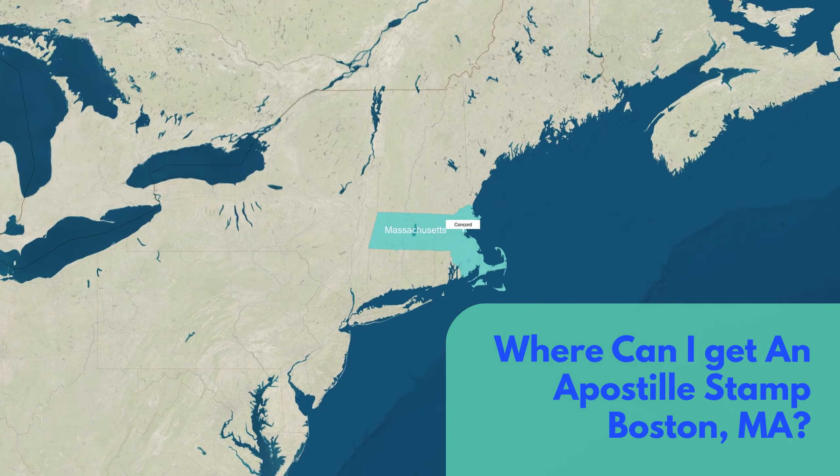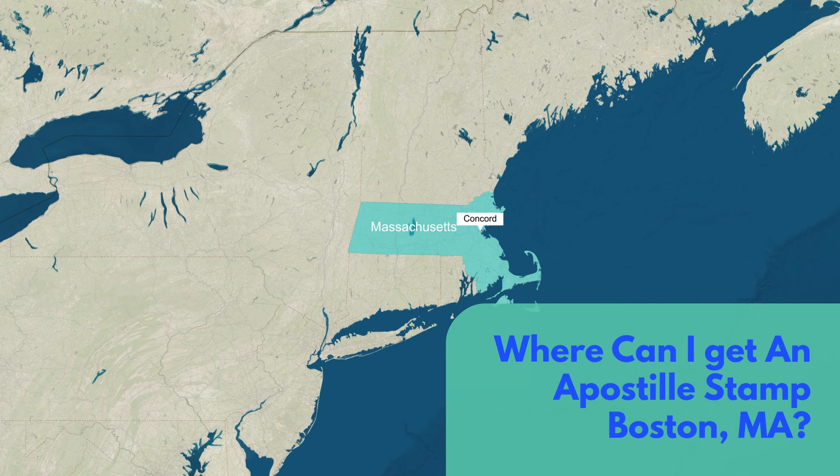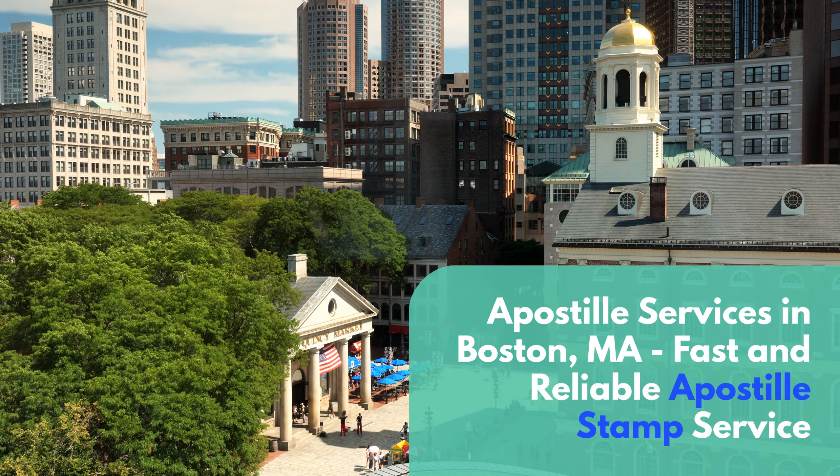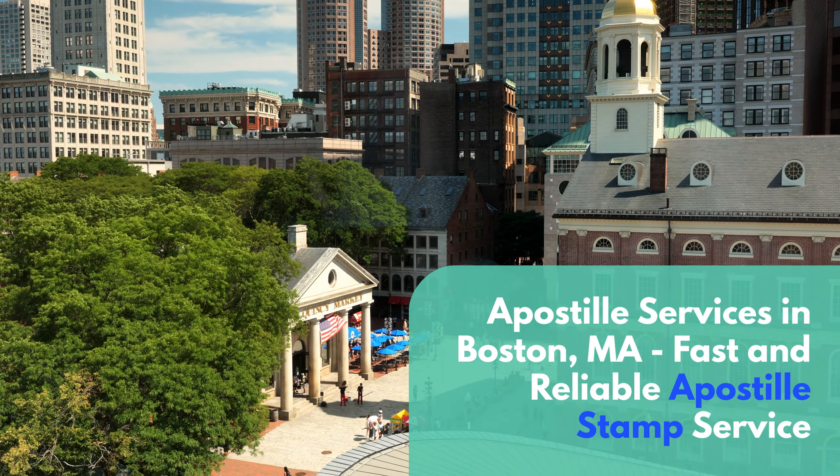Where can I get an Apostille Stamp in Boston, Massachusetts? Apostille Services in Boston, Massachusetts — Fast and Reliable Apostille Stamp Service.